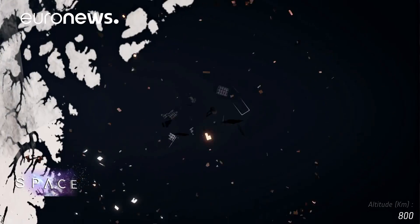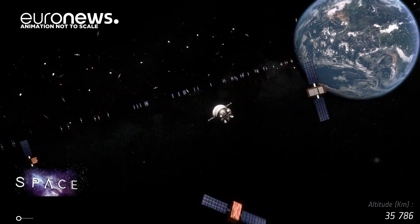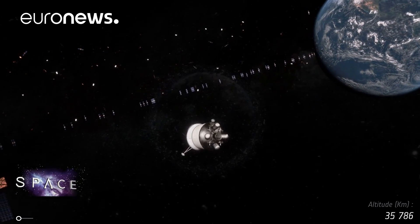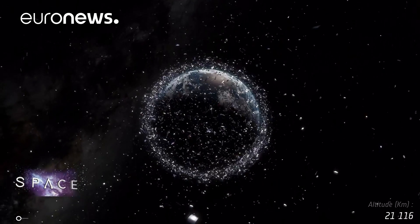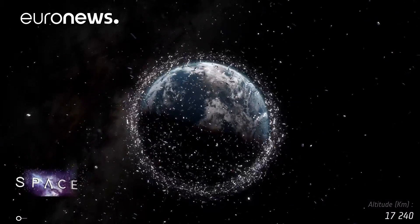There are an estimated 8,000 tonnes of space debris in orbit — 29,000 tracked objects over 10 centimetres in size, and over a million fragments too small to follow. Collisions do happen and every piece of debris is a danger.